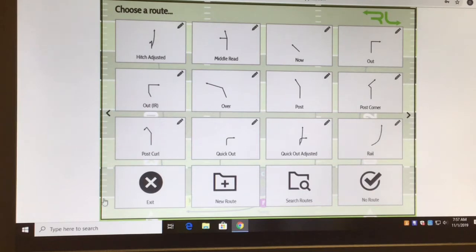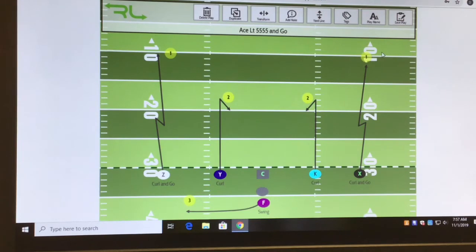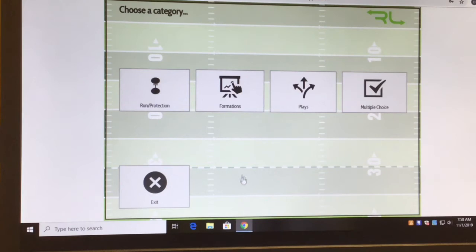This is a great learning program. What I love most about it is the Tests and Scores section. Outside of my plays, I can create questions and create my playbook. This is how I know the girls are picking up what's going on. I'm able to test run protection, pass protection, formation recognition, plays, and multiple choice.